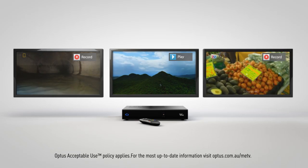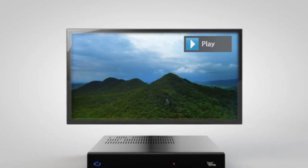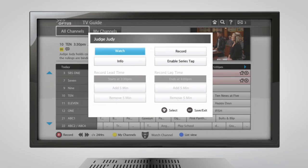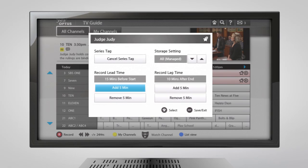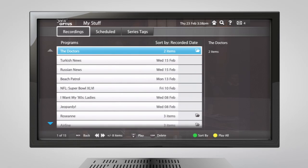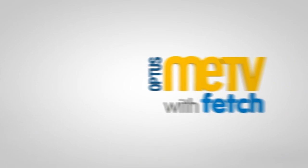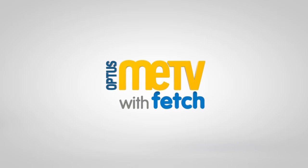But all this technology wouldn't be worth it if it wasn't easy to use. That's why the Optus Me TV with Fetch box is a truly plug-and-play device with a simple, intuitive interface. Once you've tried Optus Me TV, you'll wonder how you ever watched TV without it.